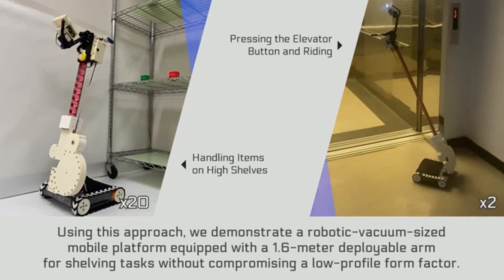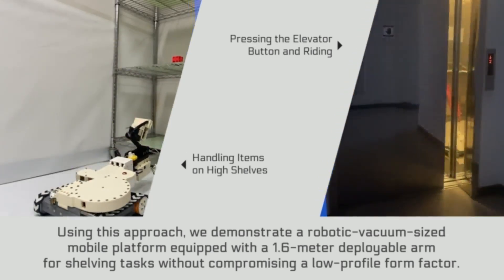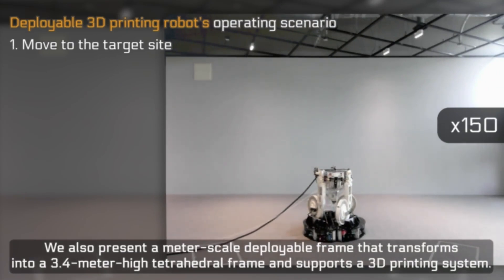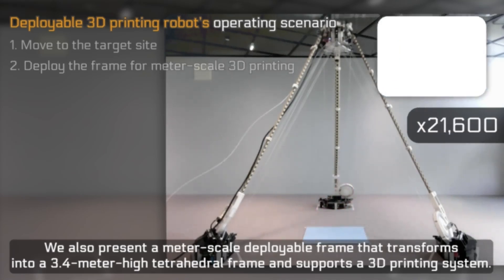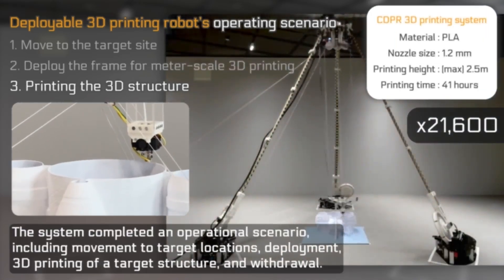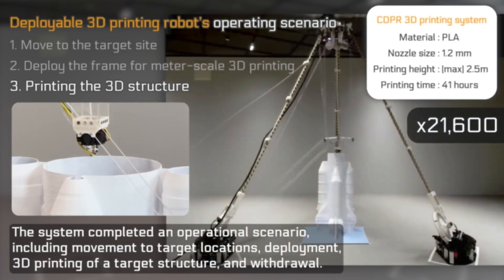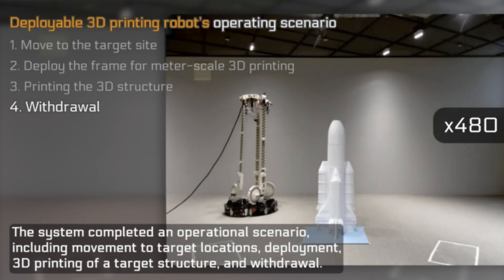Using this approach, we demonstrate a robotic vacuum-sized mobile platform equipped with a 1.6-meter deployable arm for shelving tasks without compromising a low-profile form factor. We also present a meter-scale deployable frame that transforms into a 3.4-meter high tetrahedral frame and supports a 3D printing system. The system completed an operational scenario including movement to target locations, deployment, 3D printing of a structure, and withdrawal.